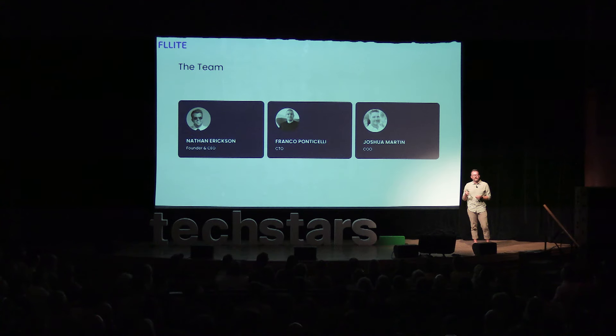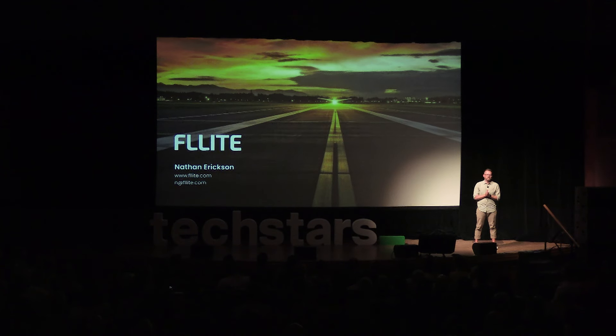With this huge opportunity, the question is: why hasn't anybody done this before? There have been multiple attempts on the demand side. However, none of them can work until you unlock the supply — think of them as Band-Aids on a broken leg. Since Techstars has given me this incredible opportunity, I've been joined by an amazing Colorado-based team. We've all built companies, raised capital, had successful exits, and we're ready to do this again. I invite you: come fly with me. Thank you.